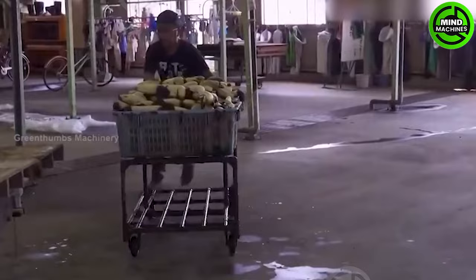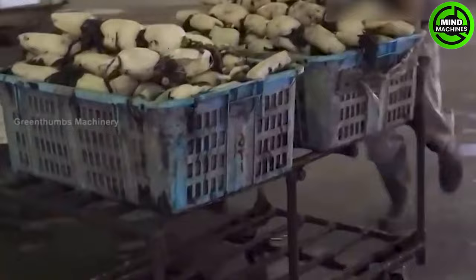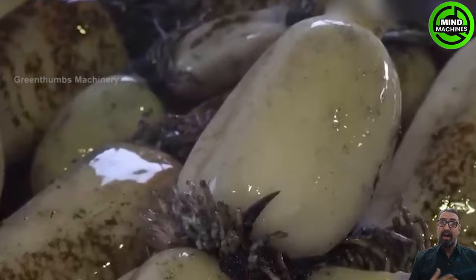The lotus root undergoes a captivating transformation, expressing the essence of nature's transition. However, it's not until the fall harvest that their true appeal truly shines.